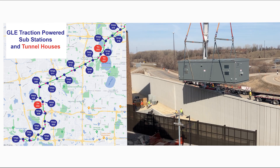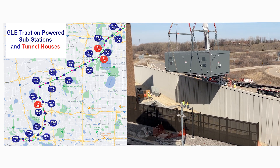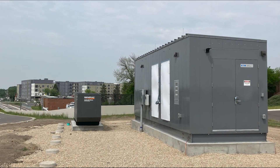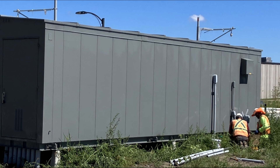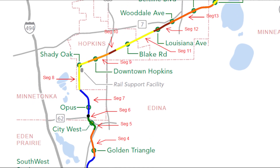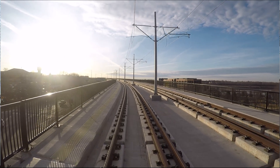Over the past two construction seasons in the systems contract, we've completed a lot. We've completed 18 of the 19 traction power substations along the alignment. Those substations are all in place and powered. There's still work remaining to integrate them into the system, but they are in place. We also have installed a lot of signal houses which are located throughout the alignment to provide signals and communication elements to control the future train movements. We've also installed through segments 1 through 13 — basically from Southwest Station in Eden Prairie through Beltline Boulevard Station in St. Louis Park — the overhead catenary wire which is the overhead wire that powers the trains.